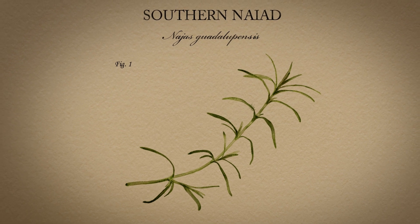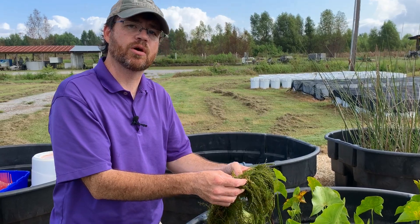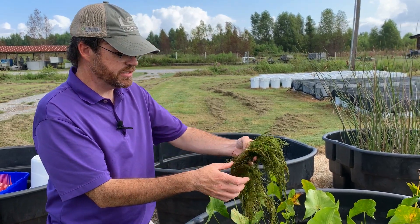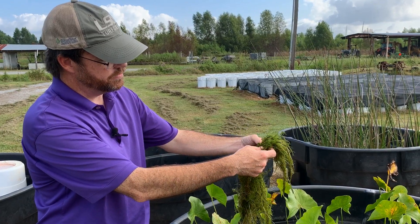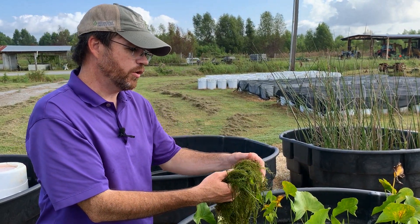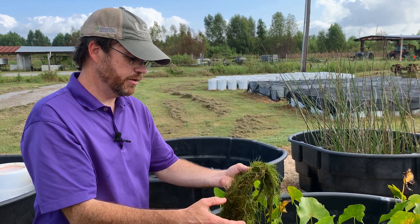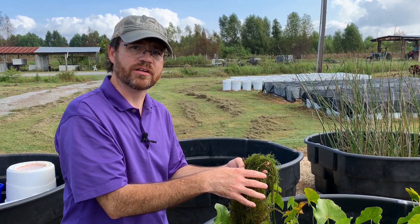However, over time when you get too much material in a pond, especially a small confined waterbody, you can see just in my hand how much this covers — probably a few hundred stems. We've gotten a lot of calls recently in small ponds where it's taking over, and this plant spreads throughout the whole waterbody just like hydrilla.